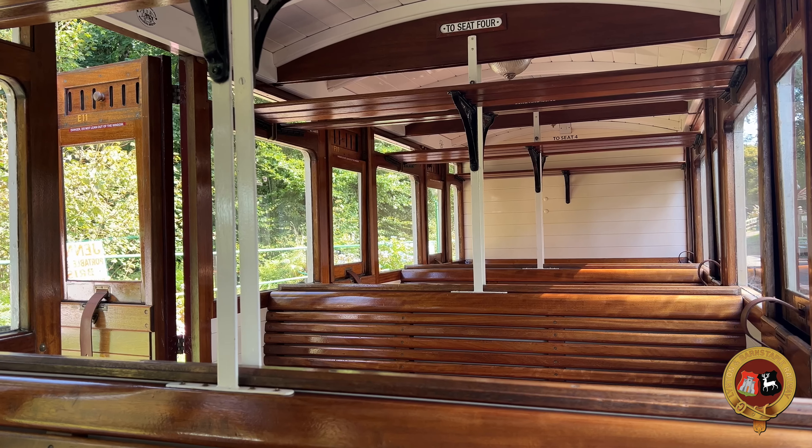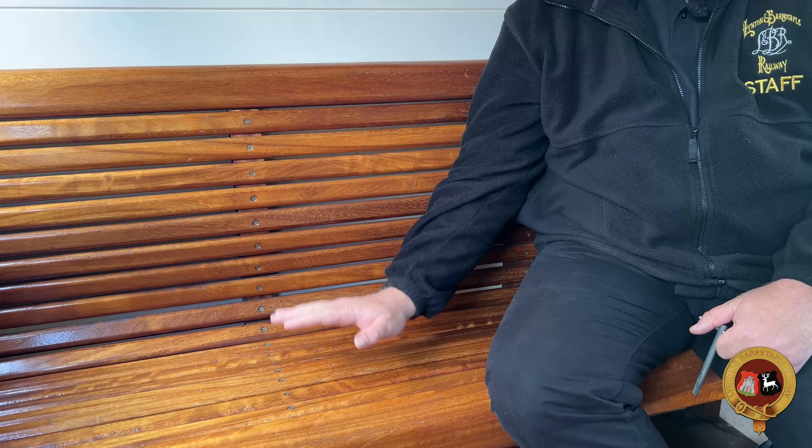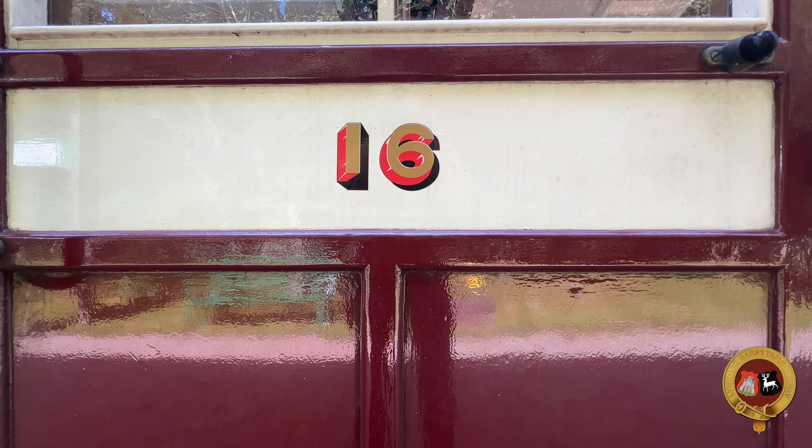I'm currently here in a third class coach, fully open, designed to take up to 40 people on these very nice varnished wooden seats. We have two guards coaches on the railway — I'm currently sat in coach number 16.